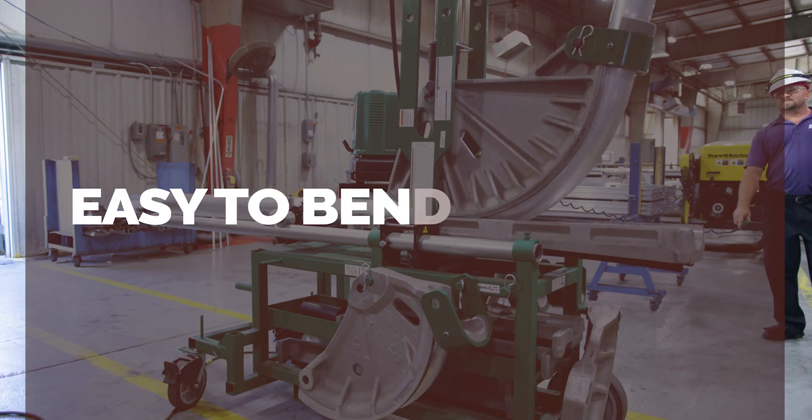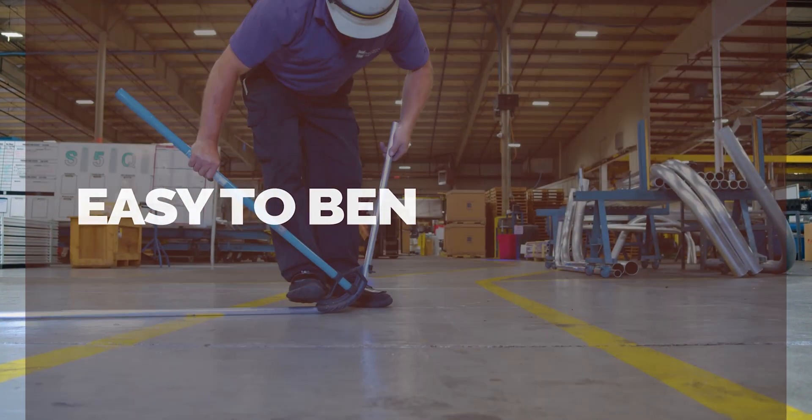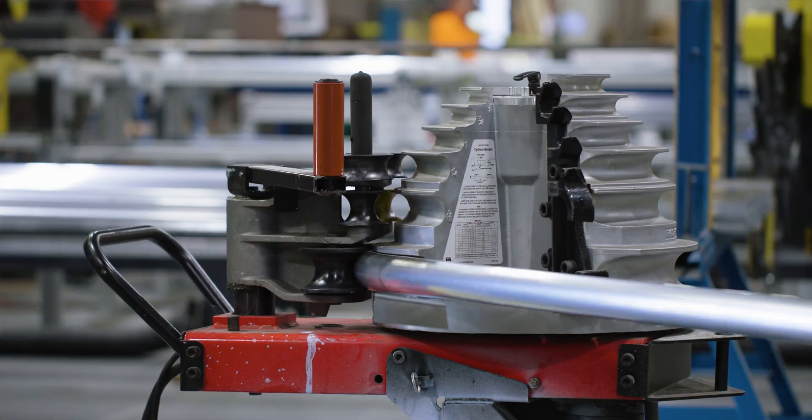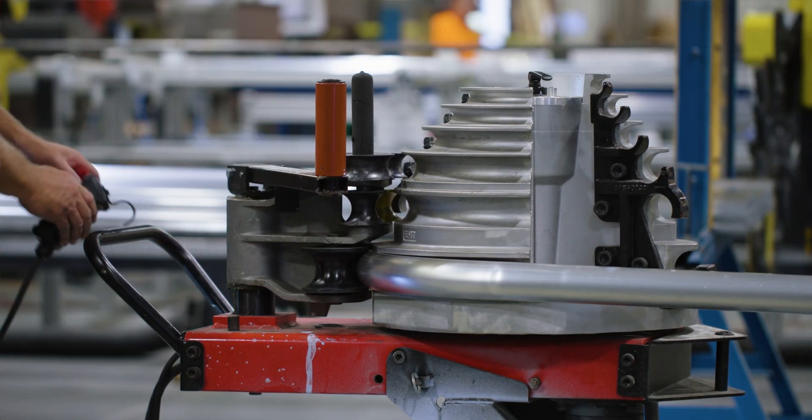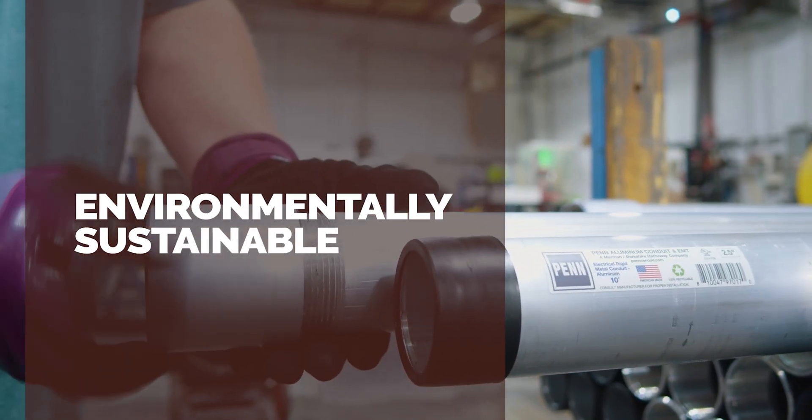The material properties of Penn aluminum conduit products make them easier to bend than steel. That means they can be bent with far less effort when using hand benders, plus larger sizes can be bent with most common bending machines.